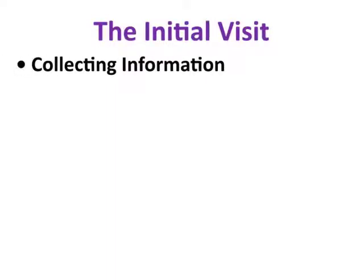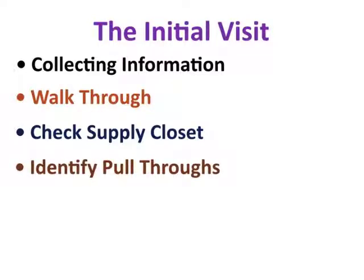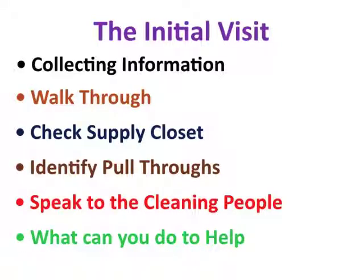The things we're going to go through are: collecting information on the account, doing a walkthrough so you can get your own view, checking the supply closet, seeing what they're using, identifying the pull-throughs — items you can actually sell from your inventory — and speaking to the cleaning people. After gathering all the information, we'll look at what you can do to help.